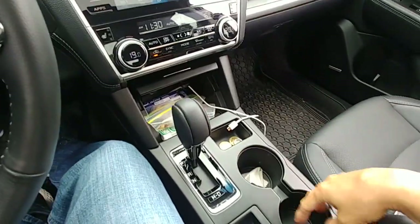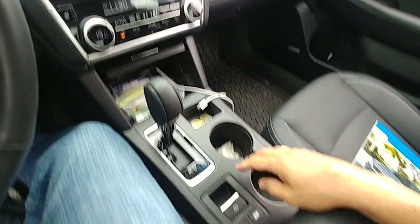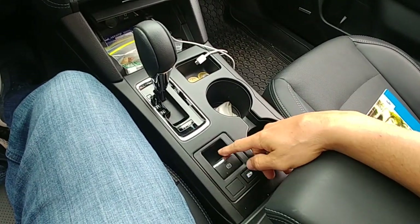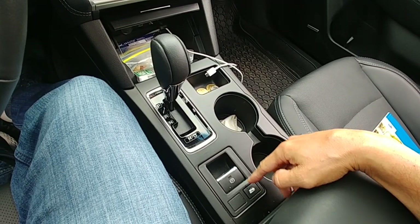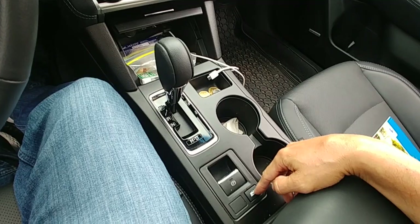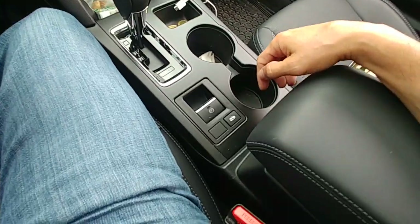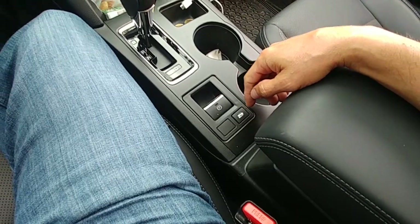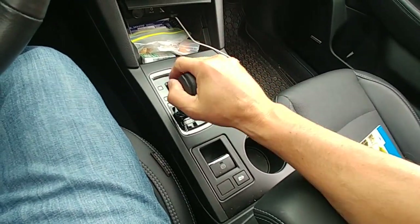The cup holders are a good size, and being positioned in the center allows more length. There's an electric parking brake here, and I believe this is a hill-hold assist for extra support on inclines. The gear shift has a manual mode, though you can't shift it there — it does have left and right paddle shifters.